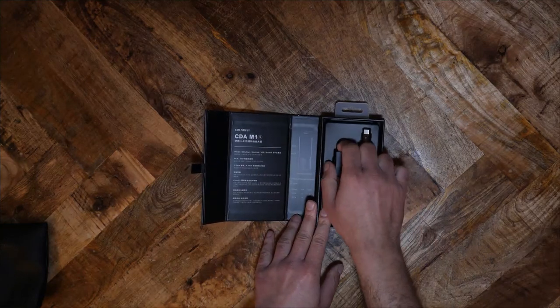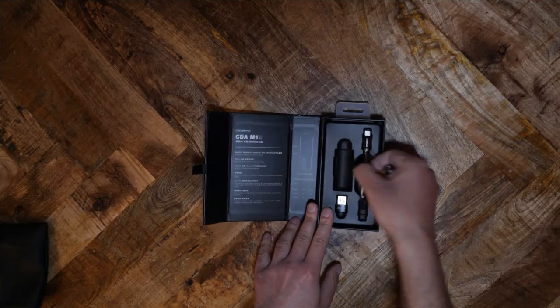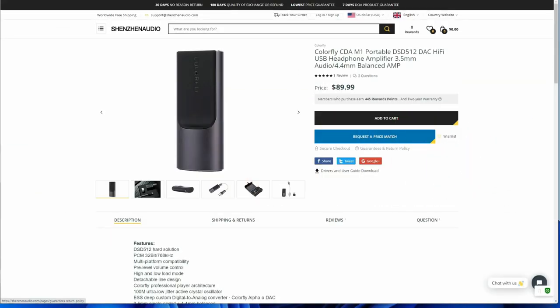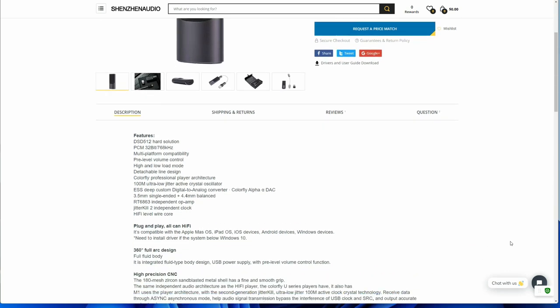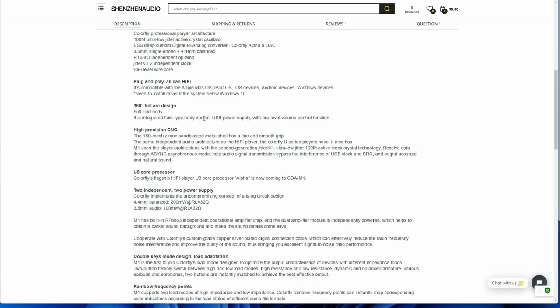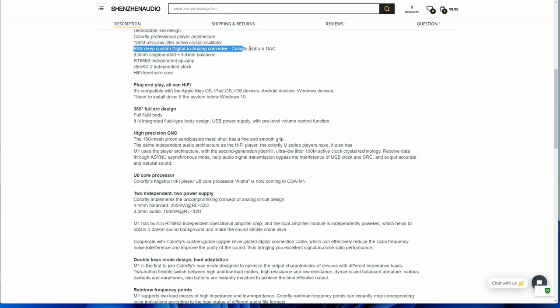Now let's talk about the M1. What's it got under its sleeves? The M1 has a list of features that we've come to expect from modern DACs: it supports DSD512, all forms of high-resolution PCM, single-ended and balanced output, and plug-and-play compatibility. Colorfly says that they use a customized ESS chip which they're calling the Colorfly Alpha DAC. Unfortunately, Colorfly doesn't say what DAC chip they're actually using. The company says that this DAC uses the processor out of their flagship DAP, the U8 — for whatever that is supposed to be worth.